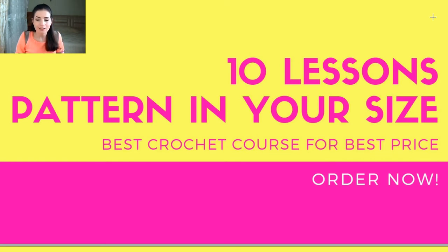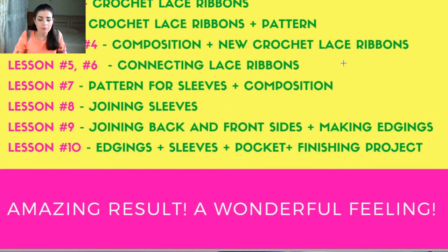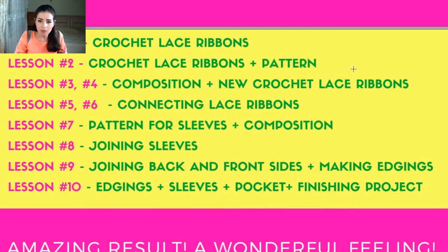In total, the course has 10 lessons. You will get a pattern in your individual size — I will make the pattern based on your own measurements. This is truly the best crochet course about making a warm coat, and at an incredibly small price, available only today. It will be a really big achievement for you to create such a large project, and you will learn a lot of useful information and secrets along the way.